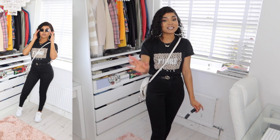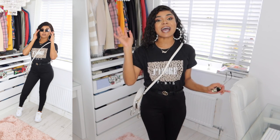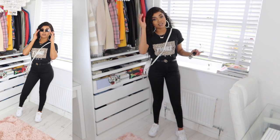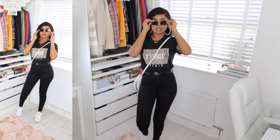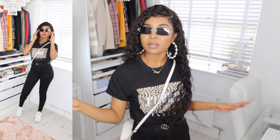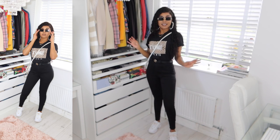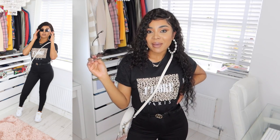I know some of you don't always love the glam look, so I made sure to include a few casual fits this time to show you how you can still look good. I'm just loving my shades these days — look how casual and sassy I look!